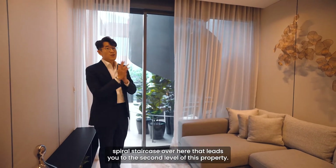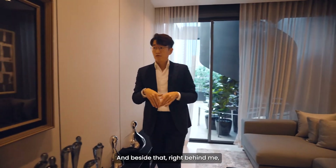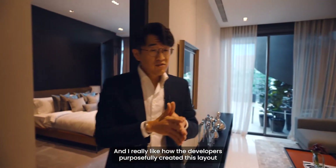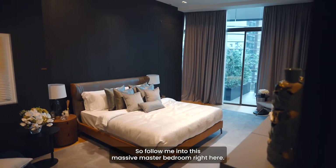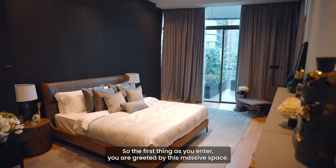There's a really beautiful spiral staircase that leads to the second level of this property. And right behind me is where the master bedroom is. I really like how the developers purposefully created this layout such that the master bedroom is at the opposite end of the other bedrooms. Follow me into this massive master bedroom.